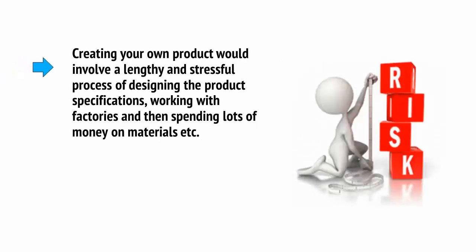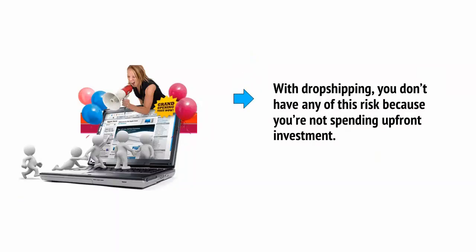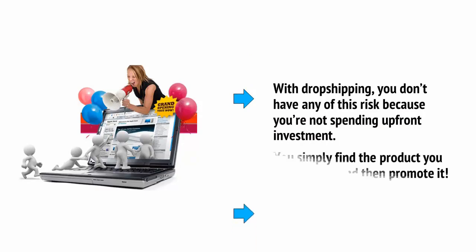We've already seen that you can reduce the risk by dropshipping. There's less risk than reselling here, but there's also far less risk than selling your own product. That's because creating your own product would involve a lengthy and stressful process of designing the product specifications, working with factories, and then spending lots of money on materials. It's just a huge amount of risk. With dropshipping, you don't have any of this risk, because you're not spending upfront investment. You simply find the product you want to sell and then promote it.